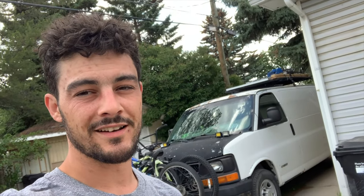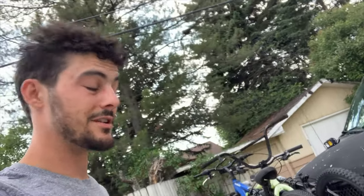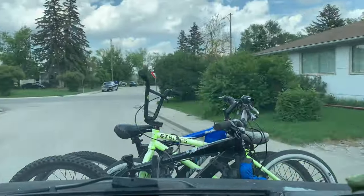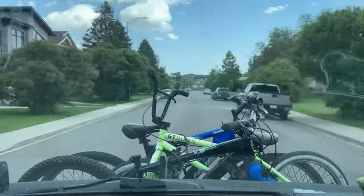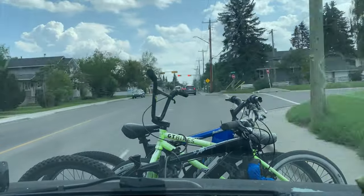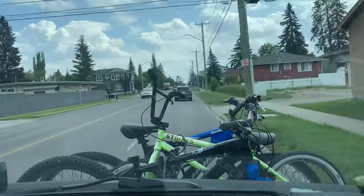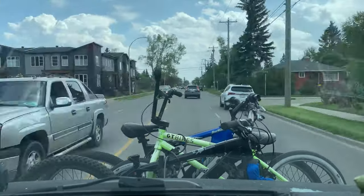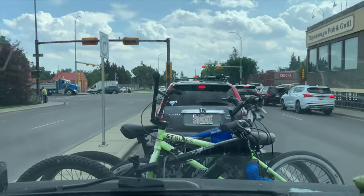I feel so much better — just had a quick wet wipe shower and figured I'd throw on this shirt for the Americans' Independence Day. Happy Independence Day to all you guys over there! For me, I'm going to hit the road and go catch up with the guys, so let's go see what happens.